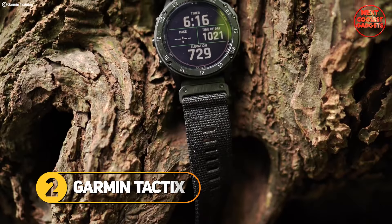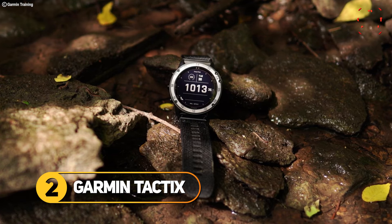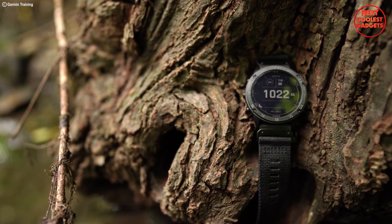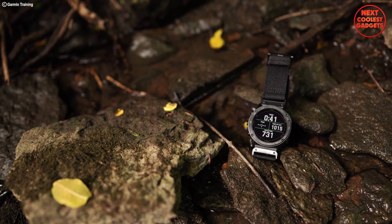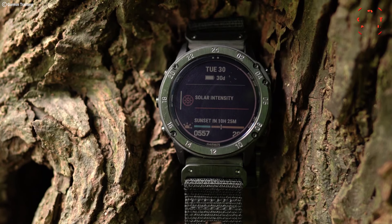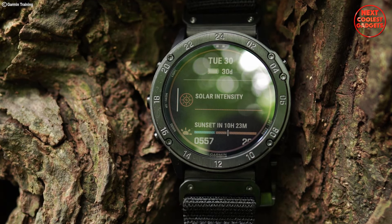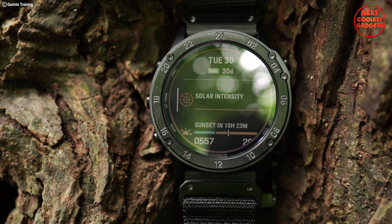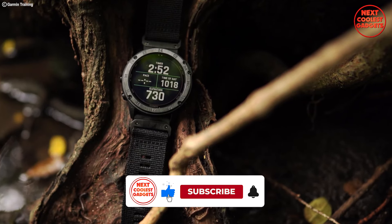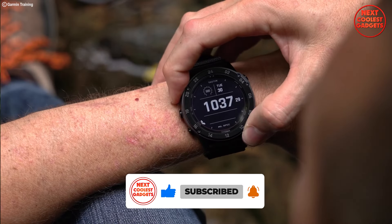The Garmin Tactix Delta Solar isn't just a smartwatch — it's a tactical command center strapped to your wrist. Built to Military Standard 810, it merges advanced tactical functionality with comprehensive navigation, performance monitoring, and everyday smartwatch features. The built-in solar charging lens harnesses the sun's power to extend battery life significantly, offering weeks of operation in smartwatch mode and even longer with solar charging enabled.